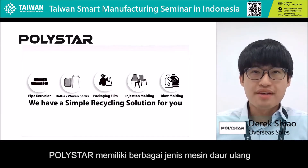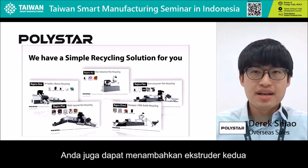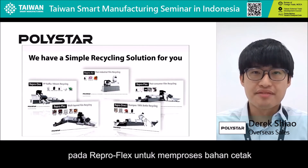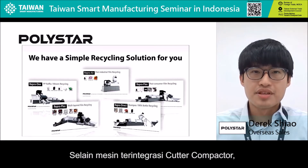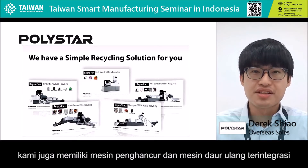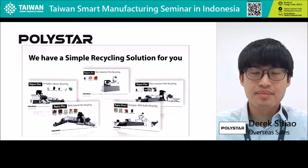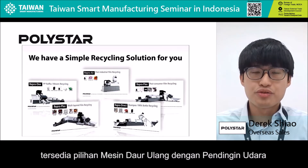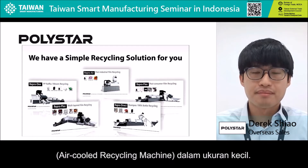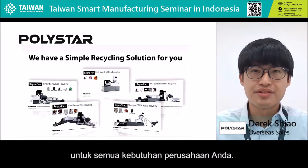Polestar has a wide variety of recycling machines designed for processing different materials. You can also add a second extruder on ReproFlex to have a better effect on processing heavily printed materials. Besides the cutter compactor integrated machines, we also have a shredder integrated recycling machine for processing raffia or woven materials. If you want to recycle your own factory waste, there is a small air-cooled recycling machine for you to choose from. Our intelligent recycling technology provides the perfect solution for every requirement.